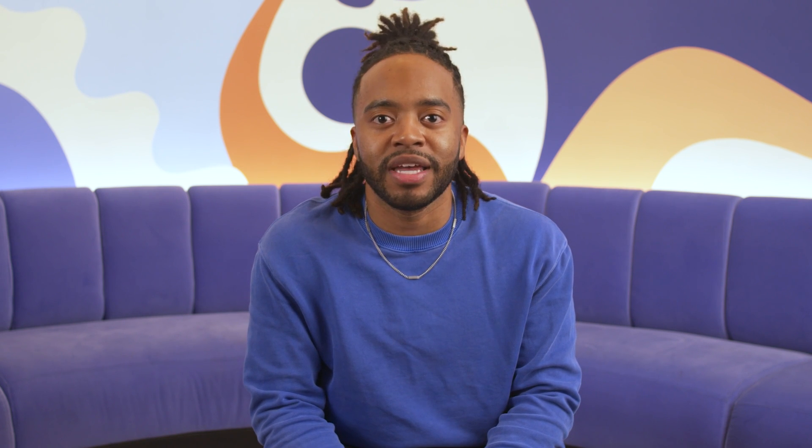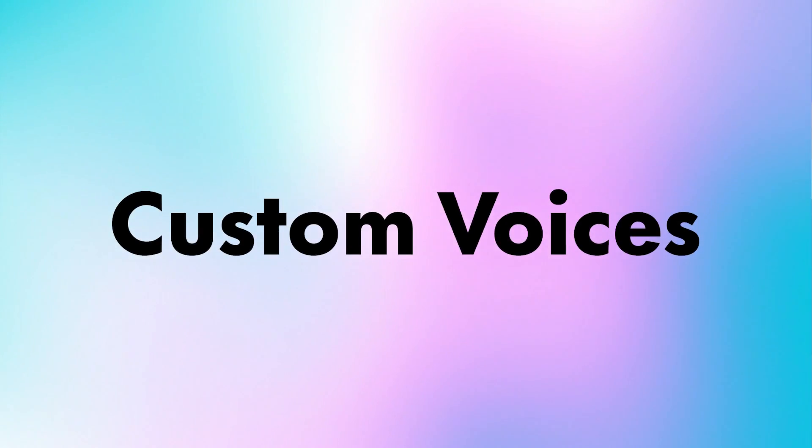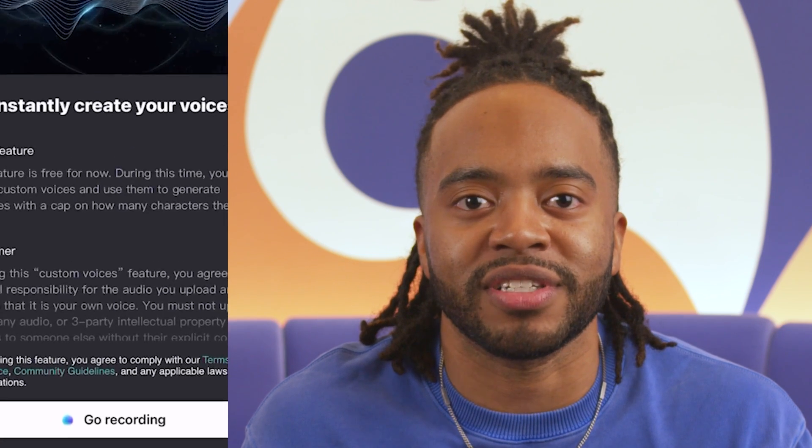Let's get started. We all know the struggle of recording and re-recording voiceovers for our content until we can't recognize our own voice anymore. We are here to end that struggle forever. Let me introduce you to the magic of CapCut's new Custom Voices feature. All you need is a couple seconds of your voice and the rest is magic. Let me show you how it works.